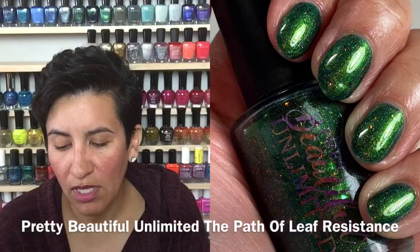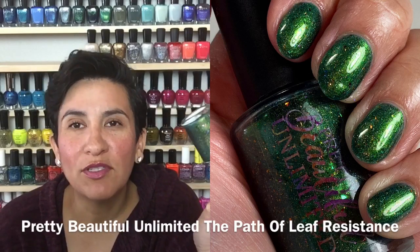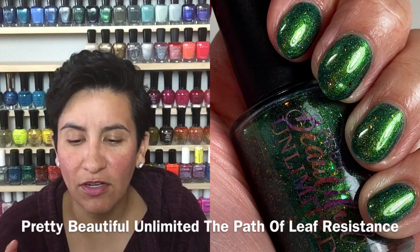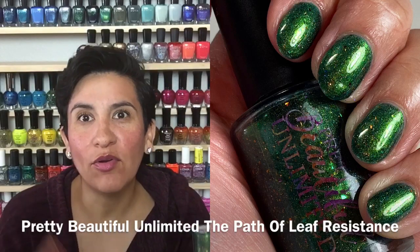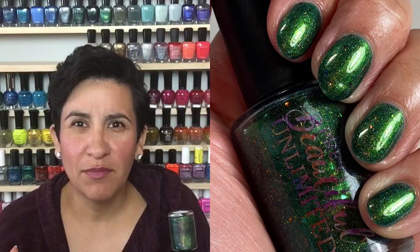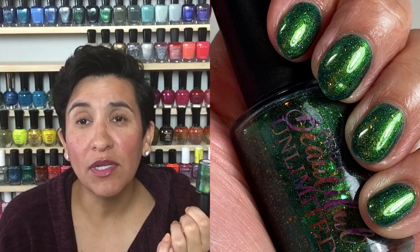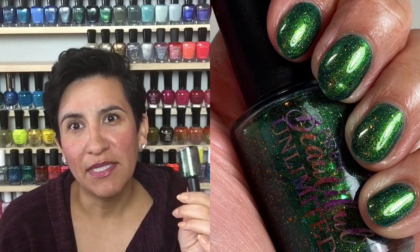Next up I had this pulled — I bought this for Polish Pickup and really wanted to wear it since it's green. This is Pretty Beautiful Unlimited "The Path of Leaf Resistance" from December's Polish Pickup. It's a very dark, leaf-colored green with holographic and flakies. When I wore it I was just kind of not completely blown away. I don't know if wearing it off-season threw me off, but I'll try it again before I decide to get rid of it. It had a good formula — two coats to get opaque — it just didn't wow me like I hoped.